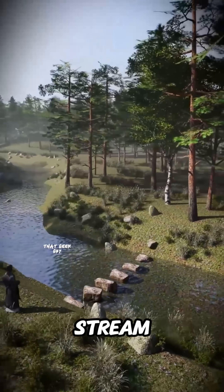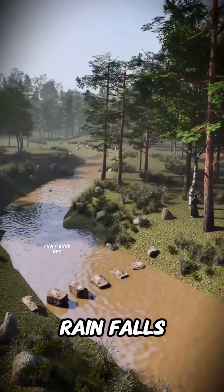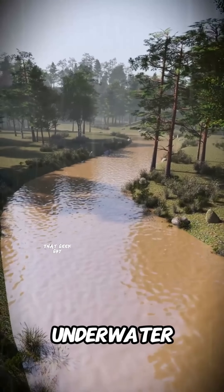If you place stepping stones in a forest stream, you can cross safely. But when the rain falls, the water swells and your path vanishes underwater.